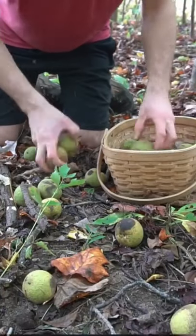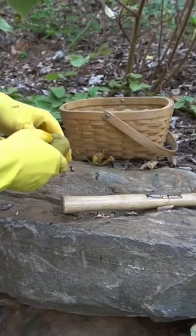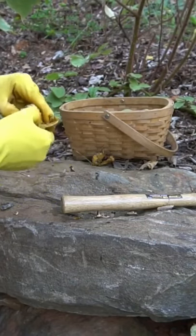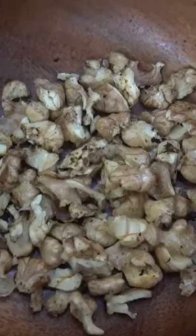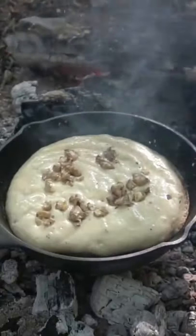Did you know walnuts are actually a fruit? The hulls of black walnuts are used as an anti-parasitic to expel worms and parasites from your intestinal tract. To process them, use a hammer to smash the outer layer — wear gloves or it will stain your hands black for several weeks — then gently smash the shell to keep the walnut intact. Use them in pancakes, oatmeal, or make caramelized walnuts with maple syrup. I have a full video on my YouTube where I also make hickory nut milk.